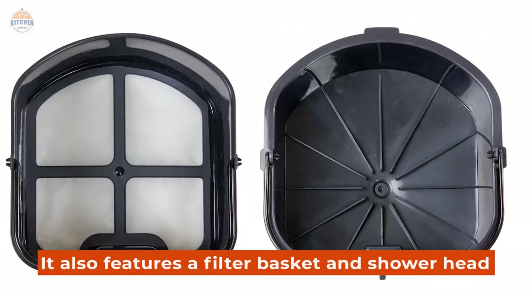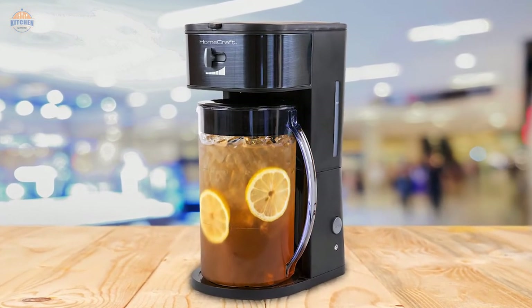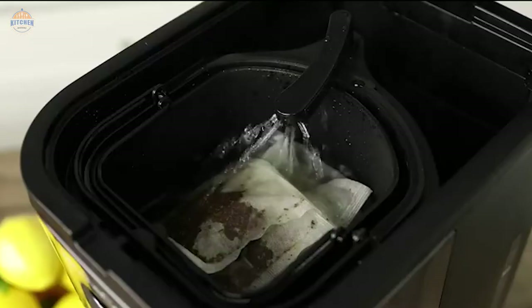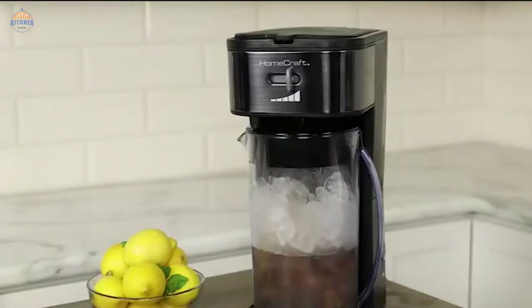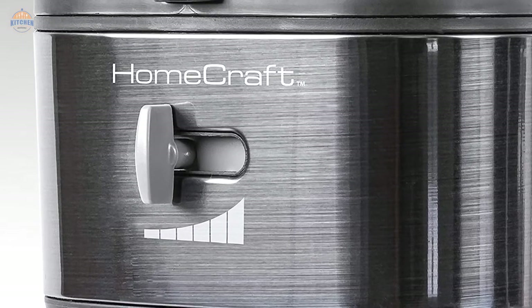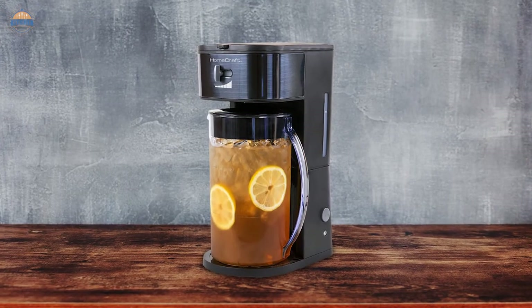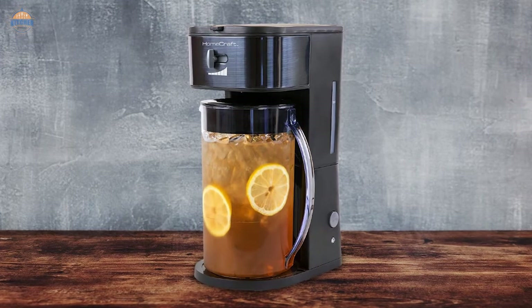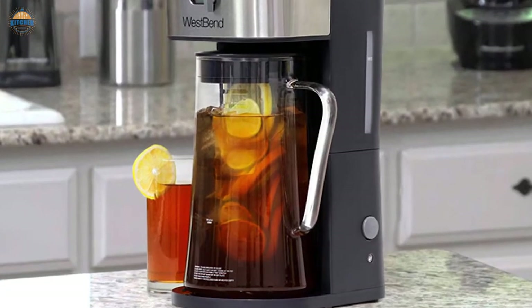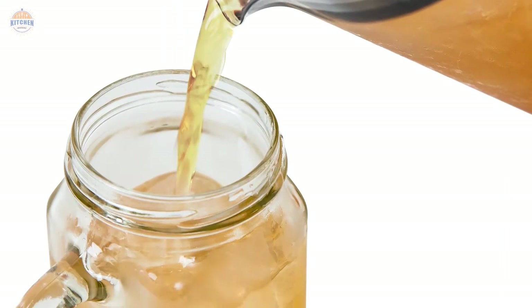It also features a filter basket and shower head. The black stainless steel design gives it an elegant look perfect for any kitchen. It comes with a removable filter basket that works with fresh ground coffee, tea bags, and loose leaf teas, as well as a shower head designed for complete saturation and optimal flavor extraction. The strength selector dial allows you to choose your desired flavor strength ranging from mild to strong. The flavor enhancer chamber can be added to further enhance flavors, while the auto-shut-off feature ensures brewing completes without disturbance. Enjoy smooth, delicious drinks at home without having to go out.